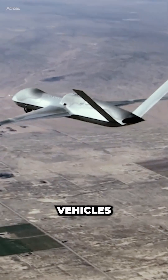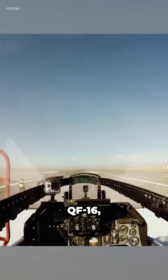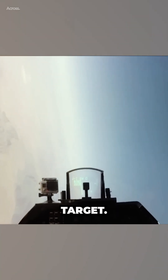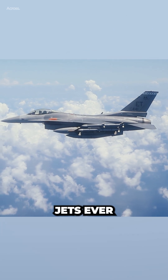In recent years, unmanned aerial vehicles have become an essential part of modern warfare. One of the most impressive drones currently in use is the QF-16, a converted F-16 fighter jet that has been transformed into an unmanned aerial target. The F-16 is still in use by many air forces around the world and is considered one of the most capable fighter jets ever built.